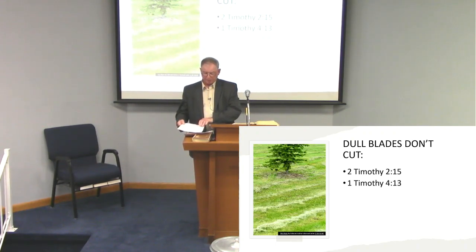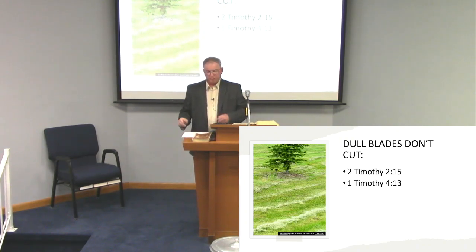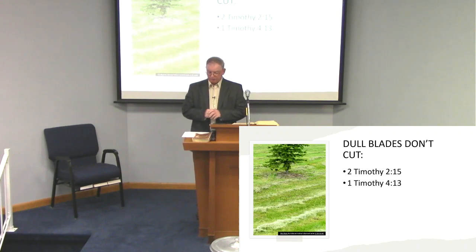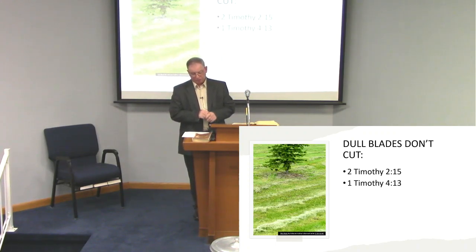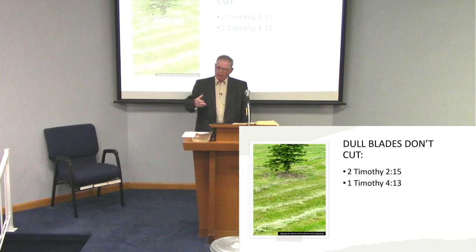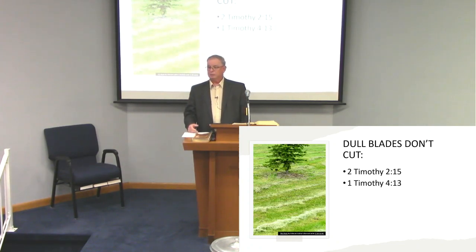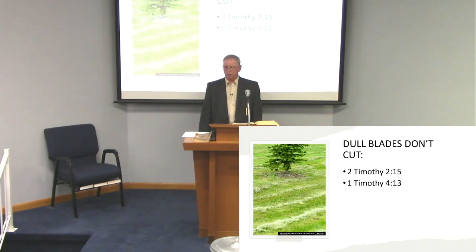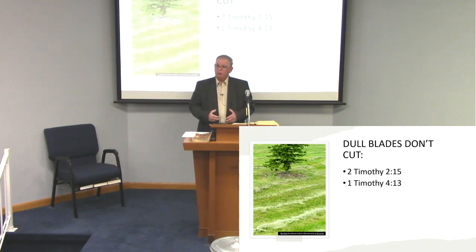In 1 Corinthians the third chapter, verses 1 and 2: 'I, brethren, could not speak to you as spiritual people, but as to carnal, as to babes in Christ. I fed you with milk and not with solid food. For until now you were not able to receive it, and even now you are still not able.' Think about it — how much have we grown over the years in our knowledge of the Bible? Sometimes we know the basics, and that's all. There are deeper thoughts and teachings within this Bible that we need to learn to apply.